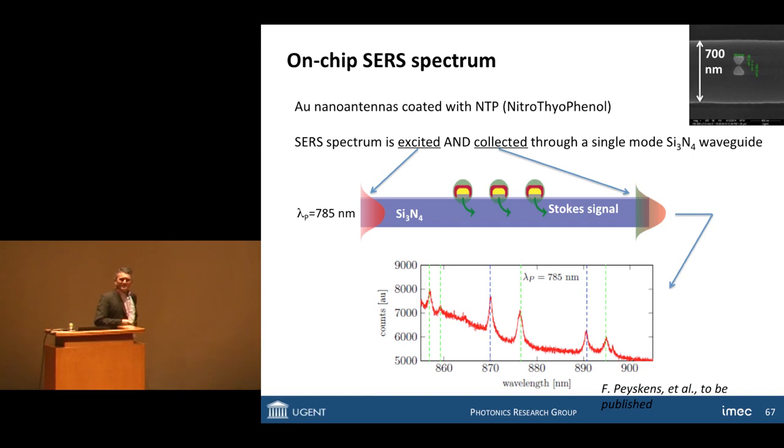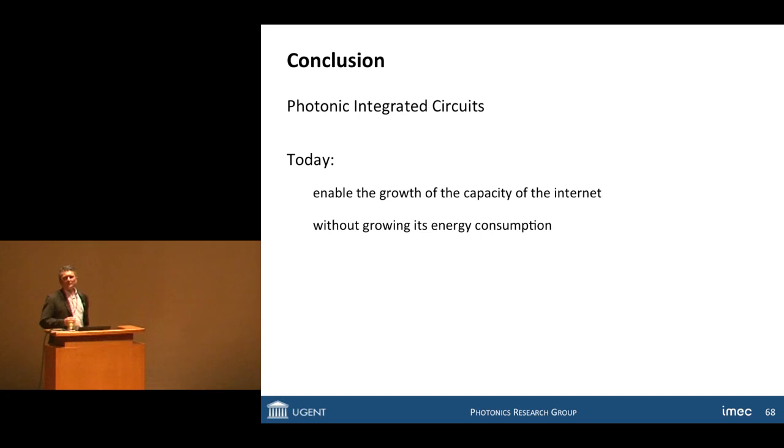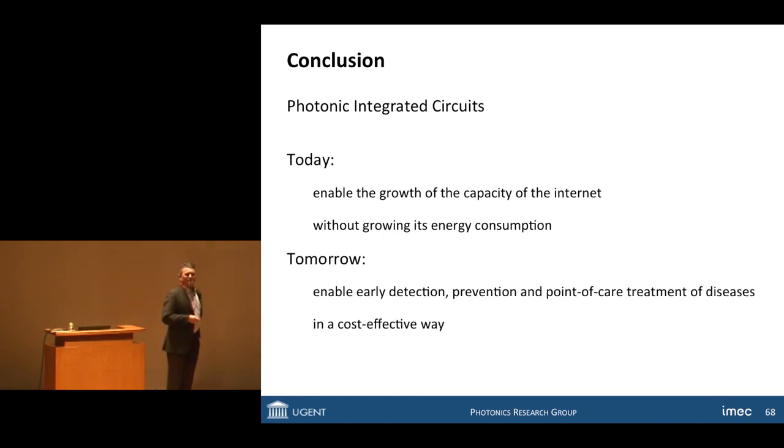With that, I think I should finish. As a conclusion: photonic integrated circuits today are becoming mainstream to continue to enable the growth of the internet without growing its power consumption. While I truly believe that tomorrow they will be enablers for early detection, prevention, and point-of-care treatment of diseases in various types of simple and fairly low-cost devices that every family doctor can use — and with that, perhaps make healthcare more cost-effective. Thank you very much.